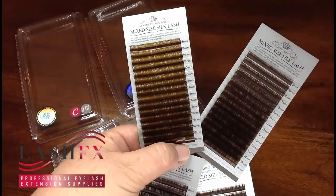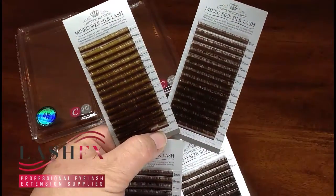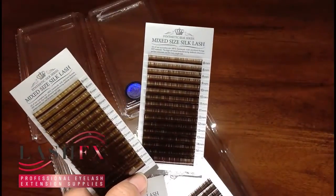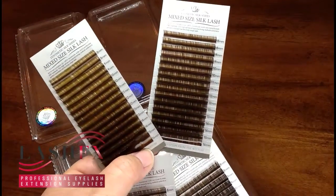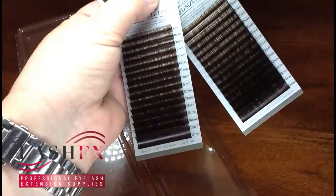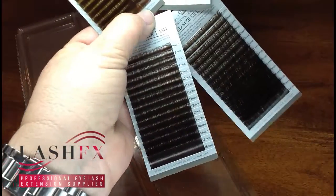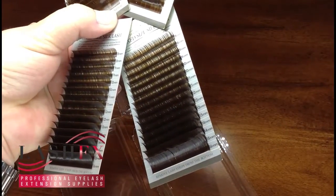In the upper left hand corner here you see our 0.07 lashes in a C-curl. We're rotating in to show you the 0.10 — you can do volume lashes with 0.07, 0.10, even the 0.12 which we're showing center stage right now, and then we have our 0.15 lashes.